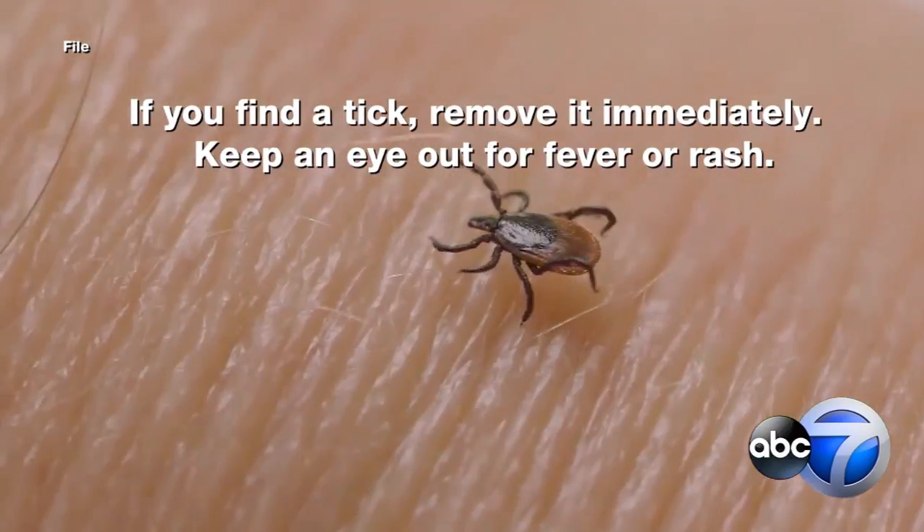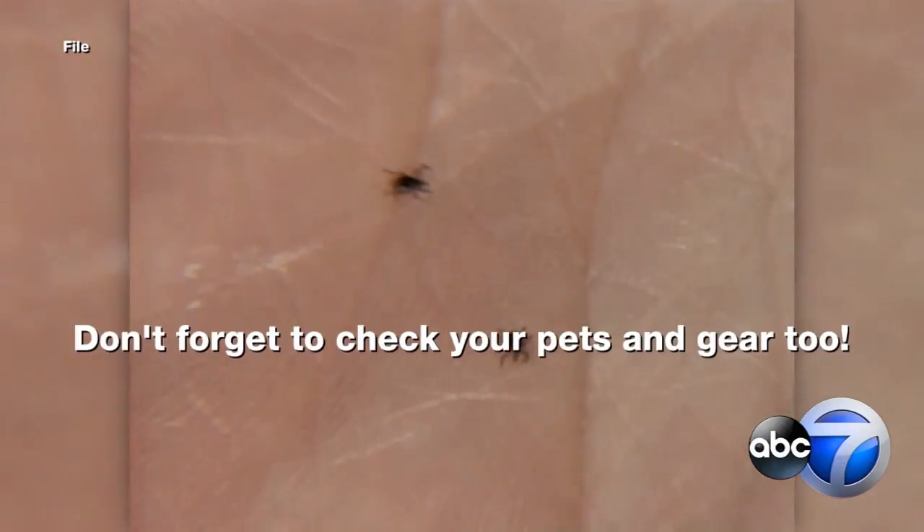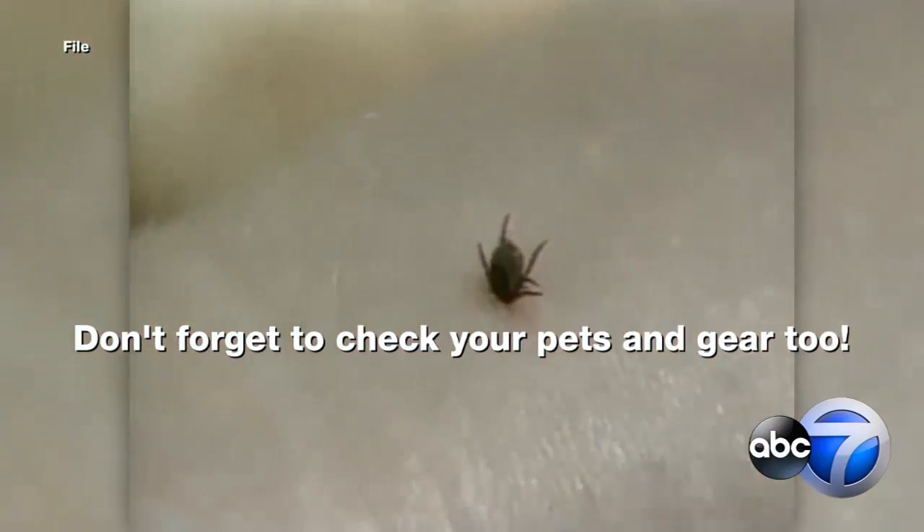If you do get ill, make sure to talk with a medical professional. You will also want to check your pets and any outdoor gear to make sure no ticks are migrating to you.